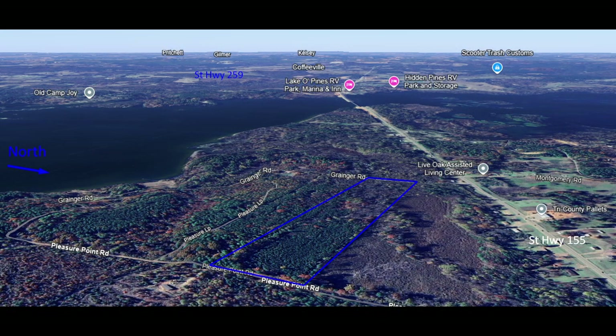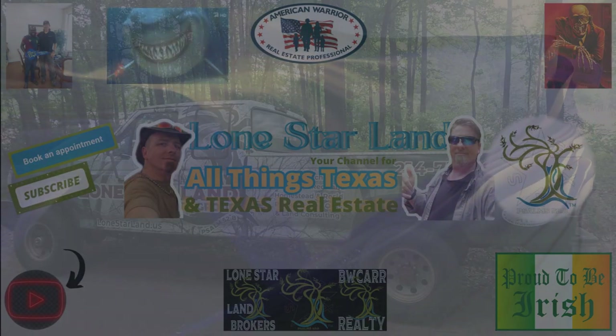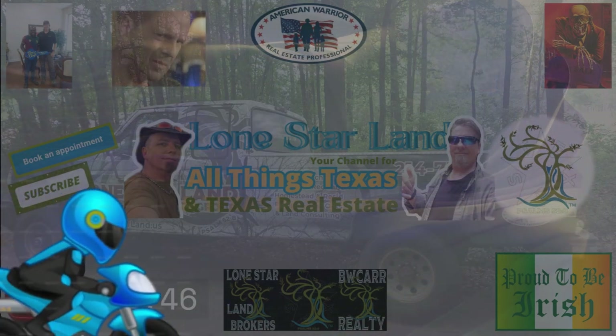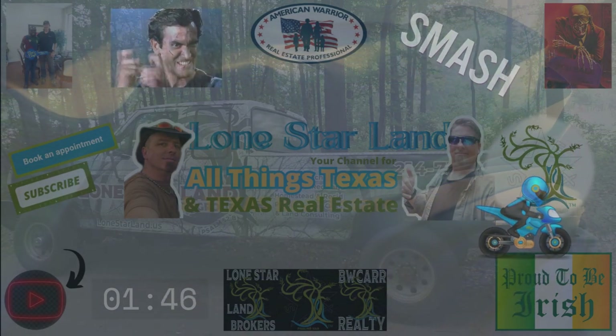That is all for this property hike. Thanks for joining us, and if you have any questions on this or other properties — land or residential — please feel free to reach out and we hope you have a lovely day. Hit that like button, subscribe, and share with folks who appreciate learning about Texas real estate and life in the Lone Star State. Check the link in the description to schedule a video chat, and we hope to hear from you soon.